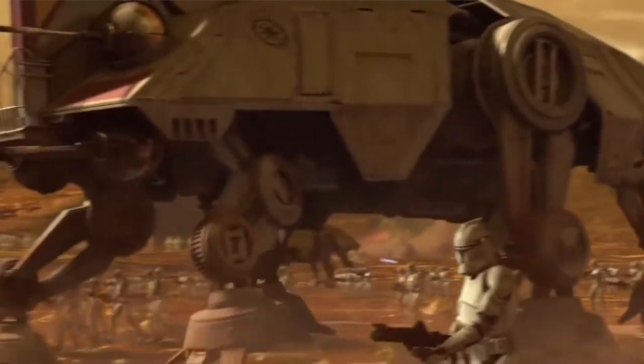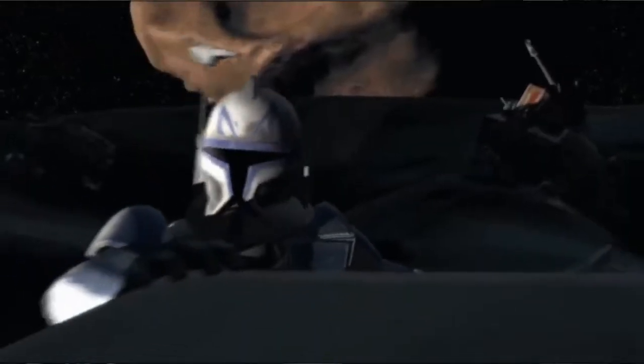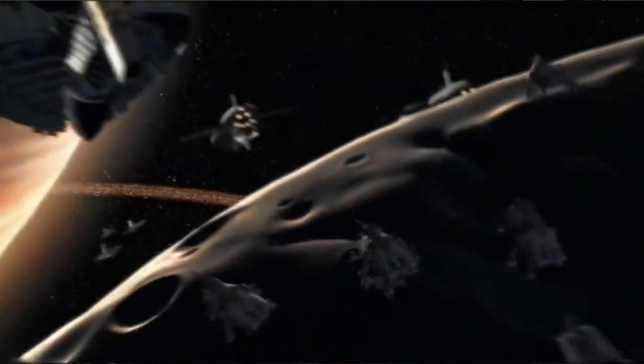The ATTE first saw combat during the Battle of Geonosis, which was the first battle of the Clone Wars, and would go on to see action in nearly every battle of the conflict, becoming a mainstay vehicle of the Grand Army of the Republic.